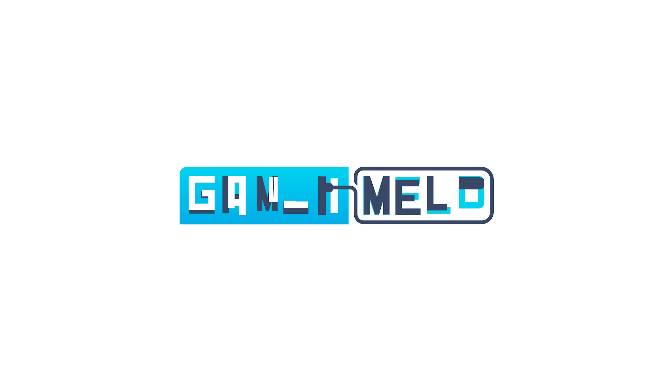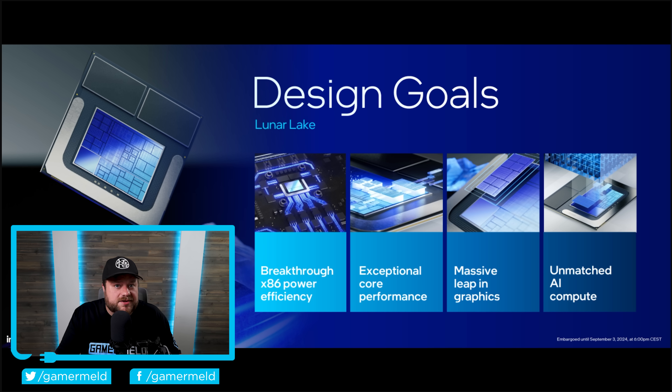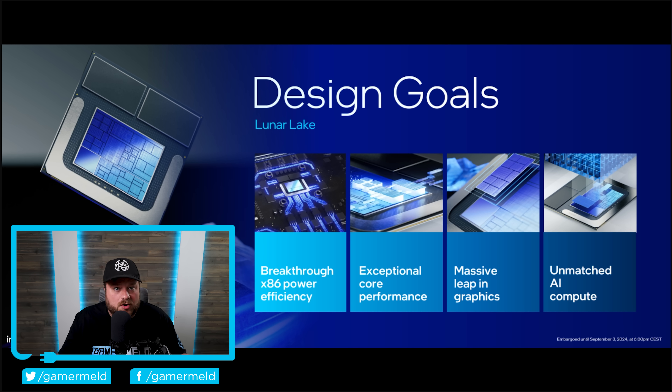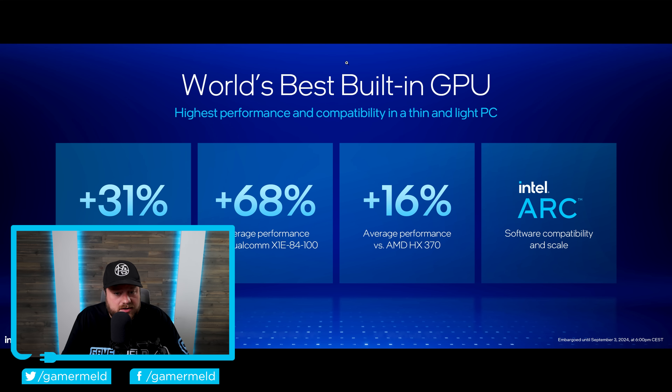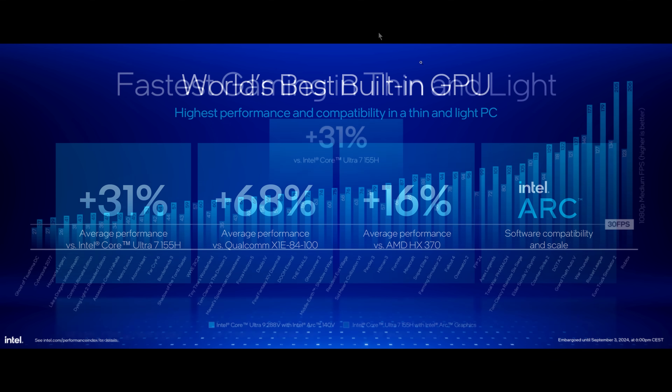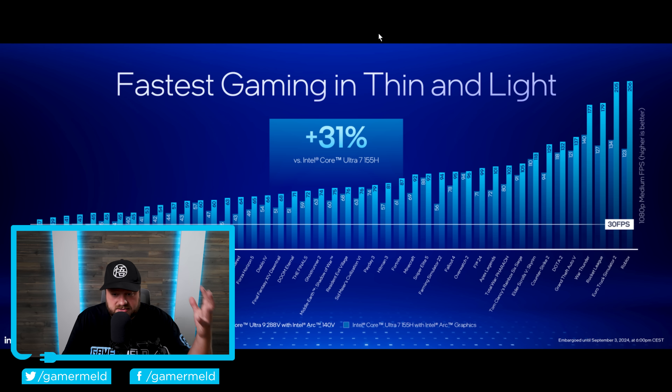Welcome everyone to Gamer Meld — it's news time. First up, Intel has officially launched their new Lunar Lake chips and while there's a lot to discuss, the main thing I want to focus on is some huge claims when it comes to their next-gen integrated graphics. They are flat-out claiming they have the world's best built-in GPU, and according to their slides they're claiming a wild 31% performance increase versus the current-gen Core Ultra 7 155H.